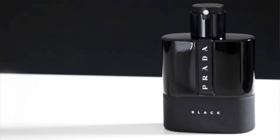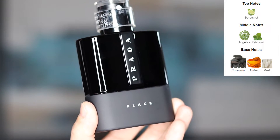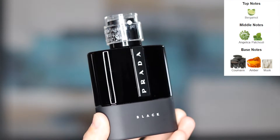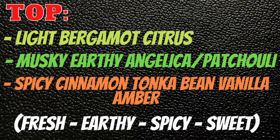This fragrance is created by Daniela Roche-Andrier. It's a 2018 release, eau de parfum concentration, classified as an amber woody. What you're going to get when we first spray on this fragrance is a light bergamot citrus with musky earthy angelica patchouli, spicy cinnamon, tonka bean, vanilla, light powderiness, and some amber sweetness — so it's going to be fresh, earthy, spicy, and sweet.